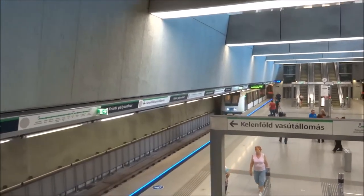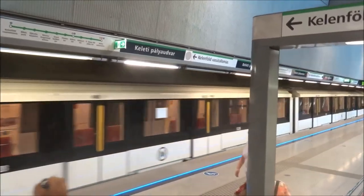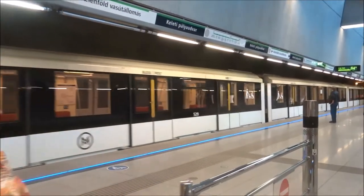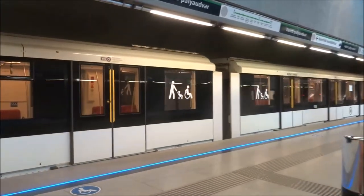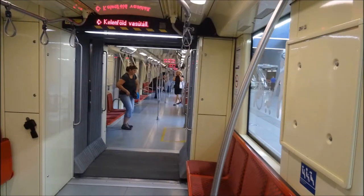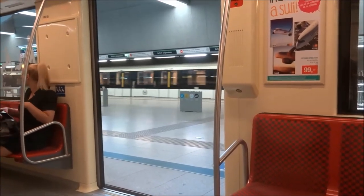It's also relatively shallow — and that looks like it's going to be our train. Did I mention they're driverless now?